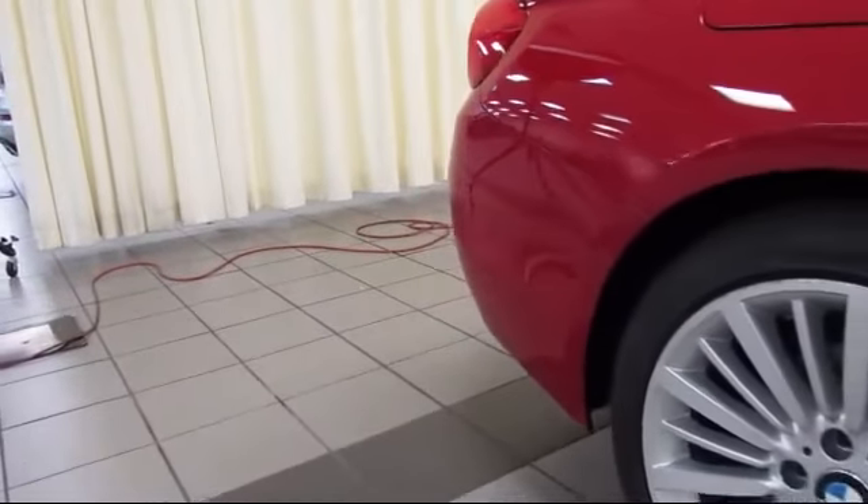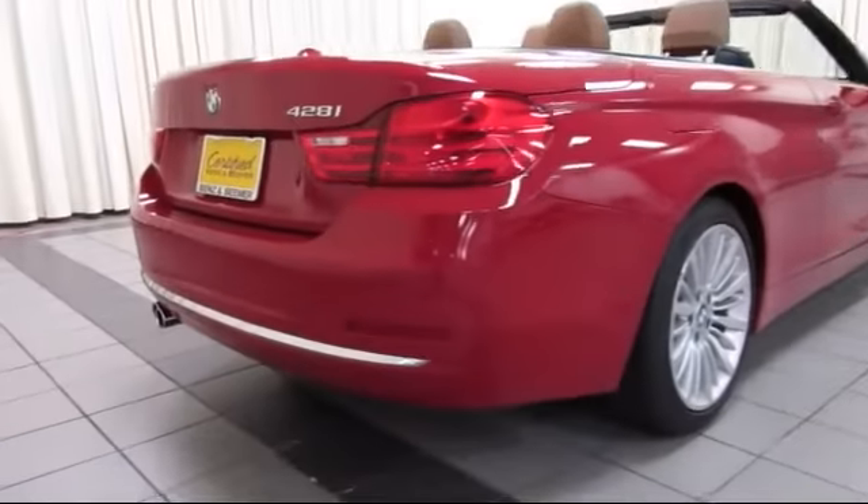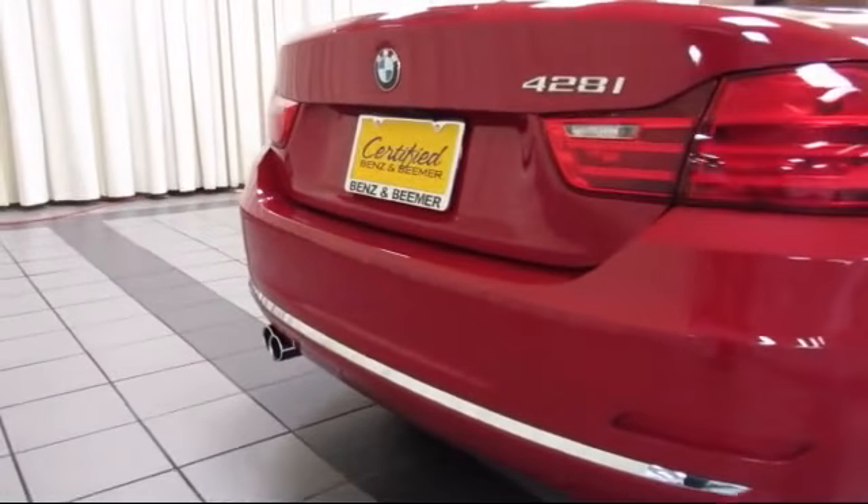It also features fog lights, power windows, anti-lock braking, and has less than 25,000 miles on the odometer.